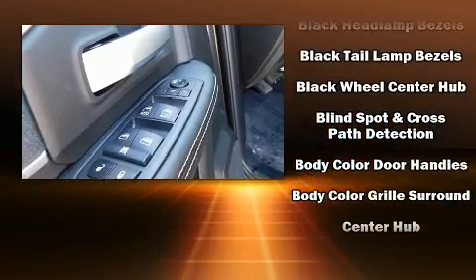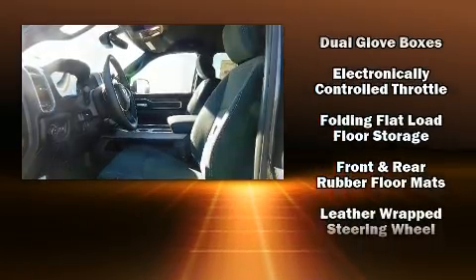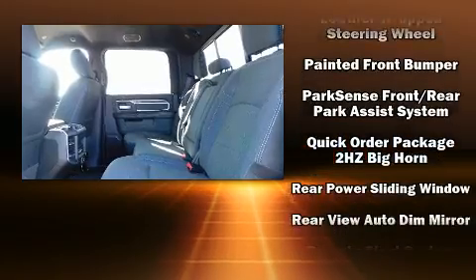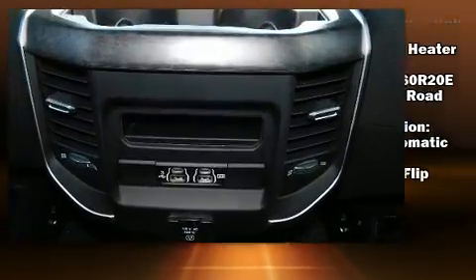Safety equipment has been integrated throughout, including front and side impact airbags, ignition disabling, and four-wheel disc brakes with ABS. Brake assist technology provides extra pressure when applying the brakes.